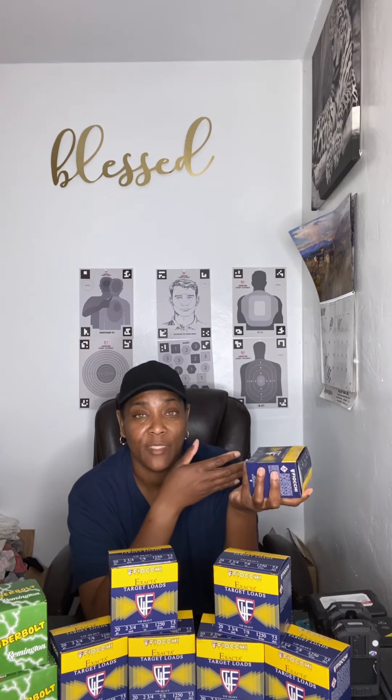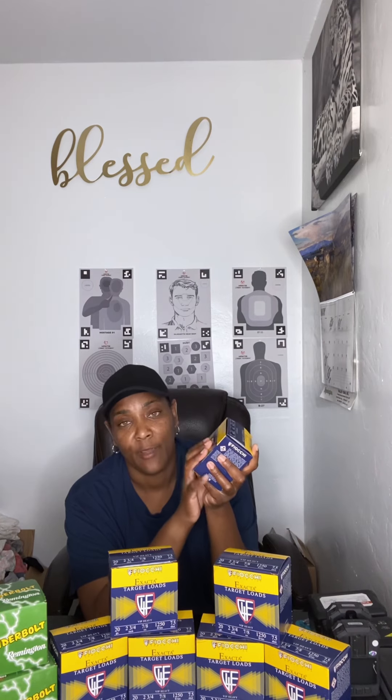The next one right here guys is Fiocchi 20 gauge. As you guys know from the previous video, I bought my first shotgun and it was a Citadel PAT 20 gauge, so that's what I got these for. I got seven boxes of 20 gauge.